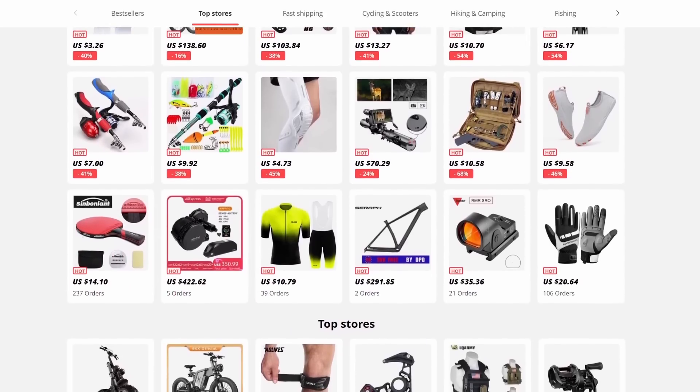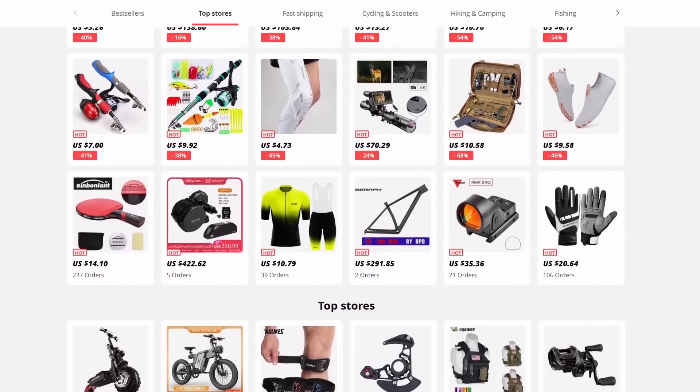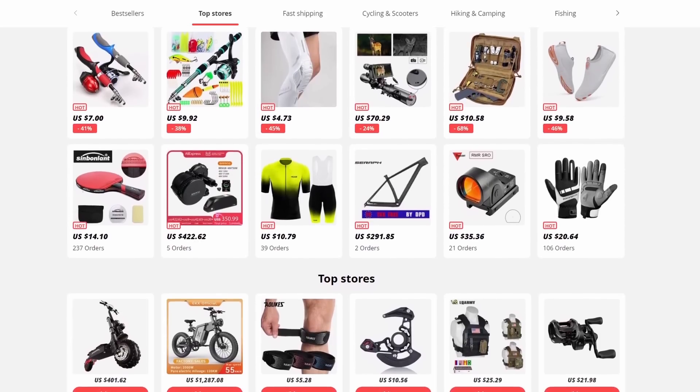I am thinking Christmas presents, holiday presents. That was exciting to see all those great deep discounts on all those great products.